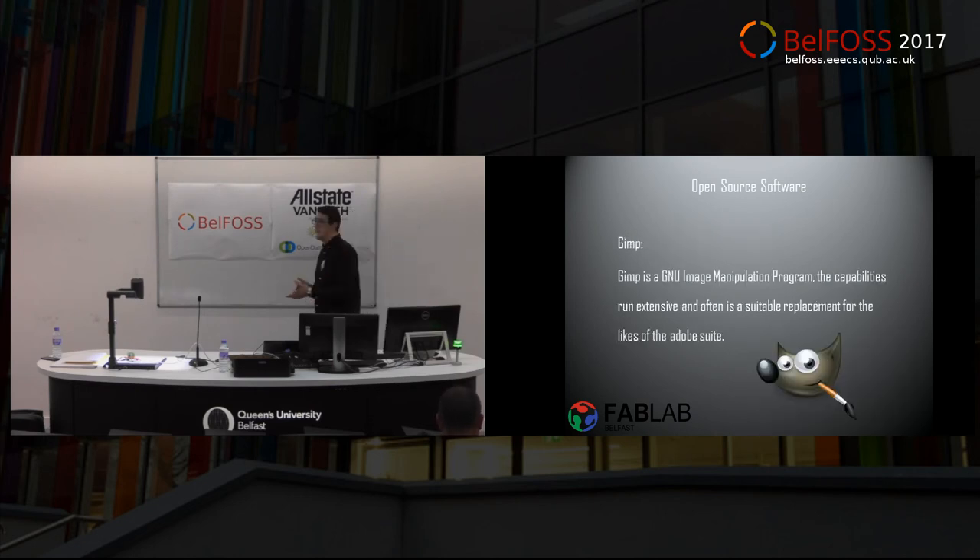GIMP — this is kind of like the open source version of Photoshop. We would use it for image manipulation. I use it quite simply to turn a JPEG into a PNG and add an alpha layer — very straightforward, very easy. I love the user interface on this; it's so much simpler. For someone coming in just wanting to do some simple graphics rather than buying the Adobe suite, download GIMP. It's absolutely amazing.